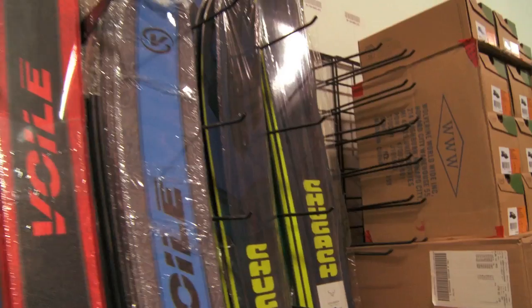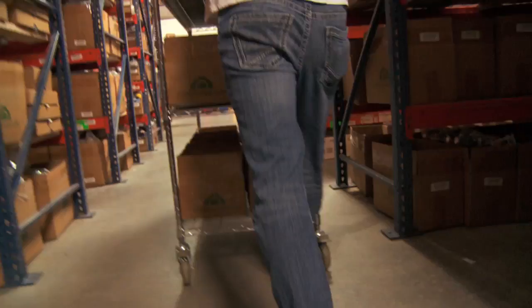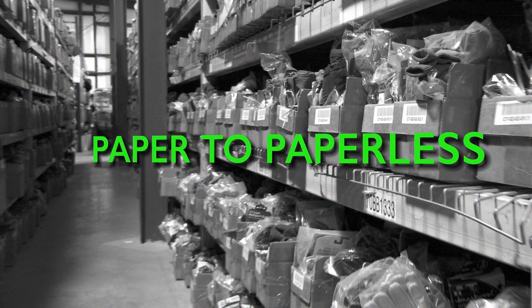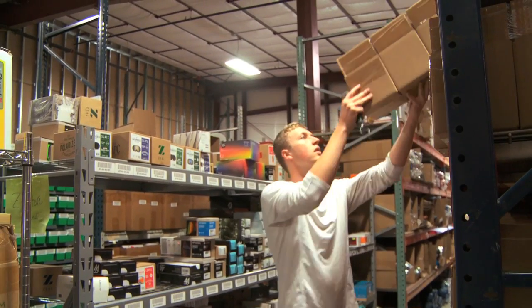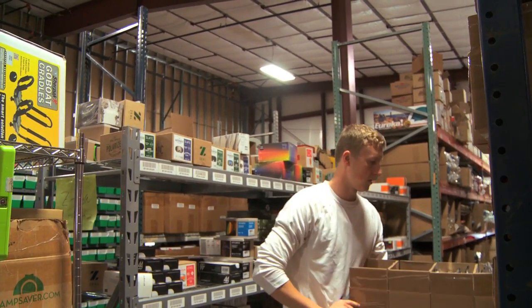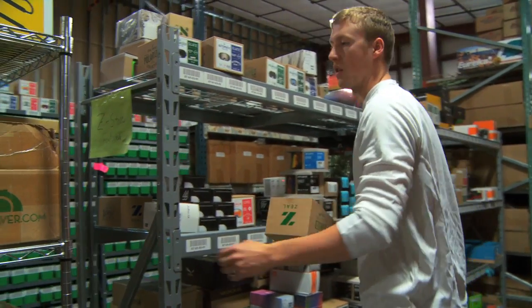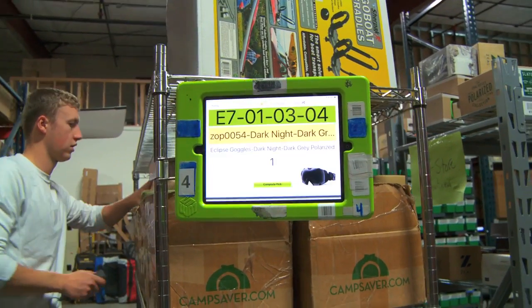Back then, orders were picked based off a package slip that would print out. We knew where everything was in the warehouse — we'd go grab the product because we knew it was sitting right there, knew there were two available. When we would receive POs in the system, we would change the quantity in the database from one to two if we received one on a PO. There was nothing formal. Our accounting was messed up. Everything was just kind of pieced together. But over the years, we've developed into something a lot more sophisticated than we were then.